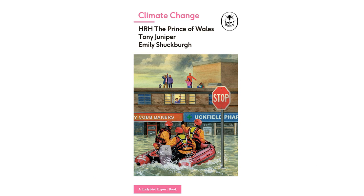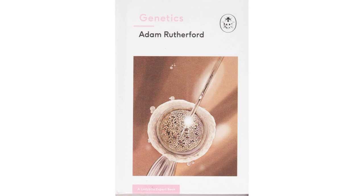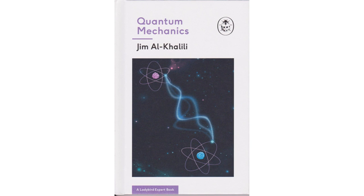The first book published and the inspiration of the series is Climate Change by the Prince of Wales, Tony Juniper, and Emily Schuchberg. Four more titles were released that same year. The line was expanded with 15 further books in 2018 and more titles were published in 2019.